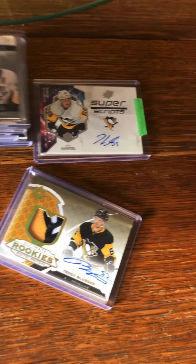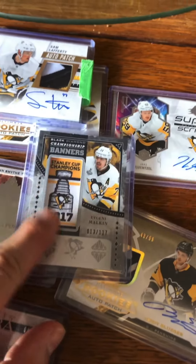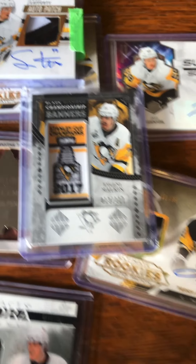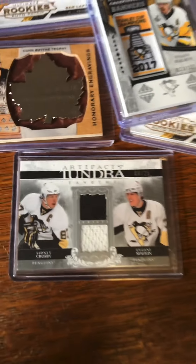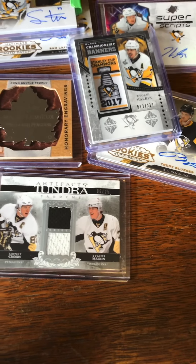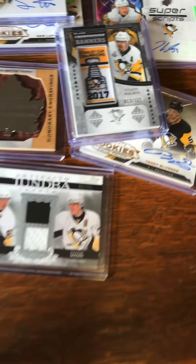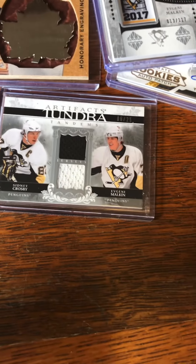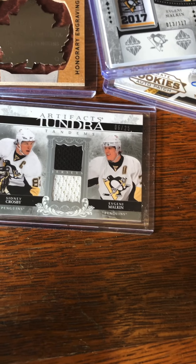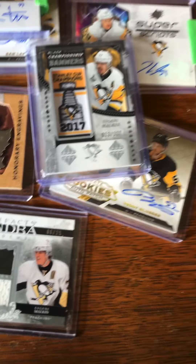What card would I be searching for? I'd be searching for this guy's Young Gun, or Evgeny Malkin or Sidney Crosby — at least an autograph card. Young Guns I'm probably years away from being able to afford, but I would love to get one of their autographs, if not both on a card. That would be pretty sweet.